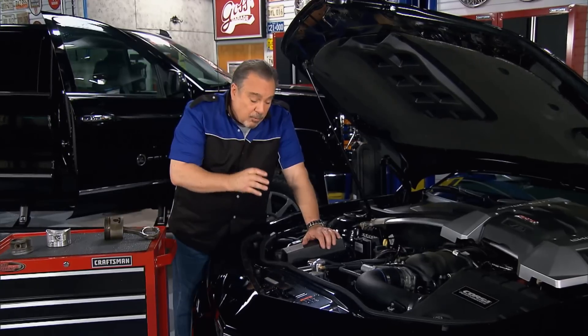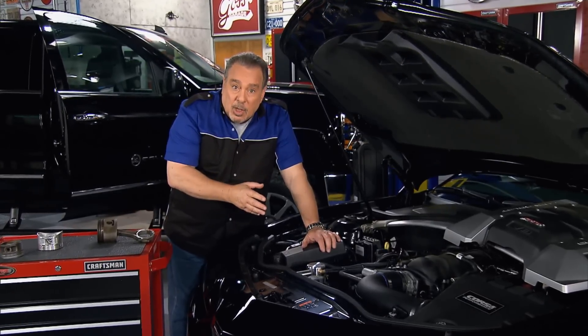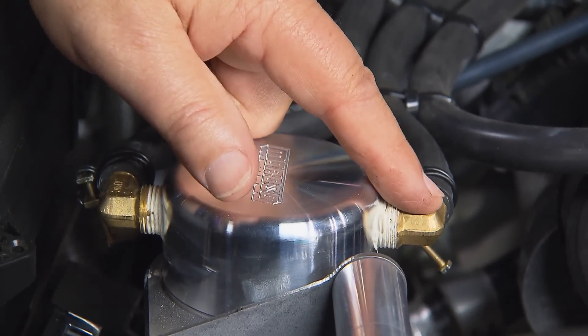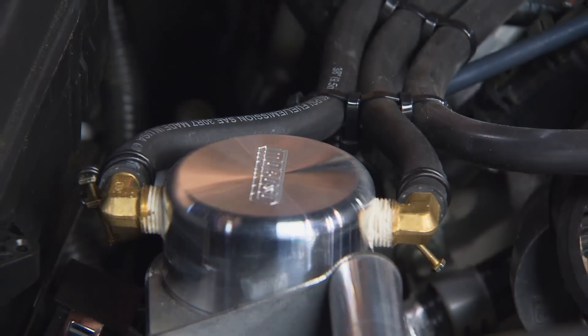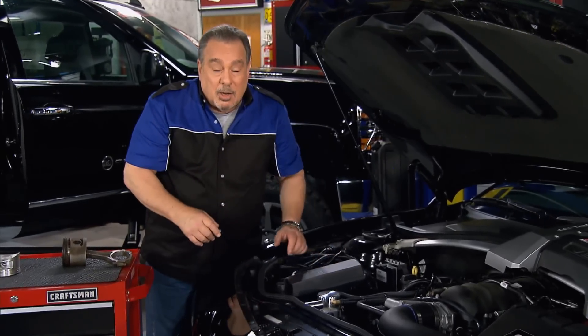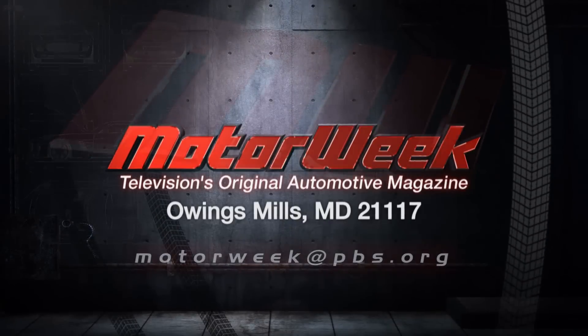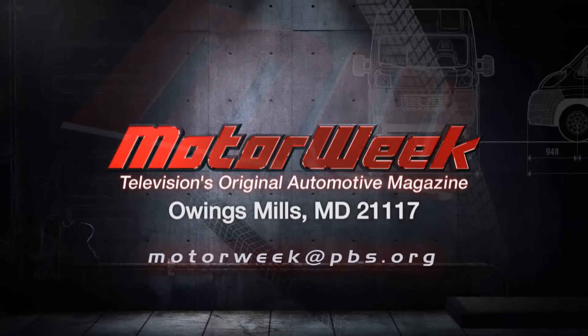If you drive really gently, chances are you'd never get any benefit out of this. But if you drive your car hard, this could save a ton of money over the life of the car — something you might want to consider. And if you have a question or comment, drop me a line right here at MotorWeek.